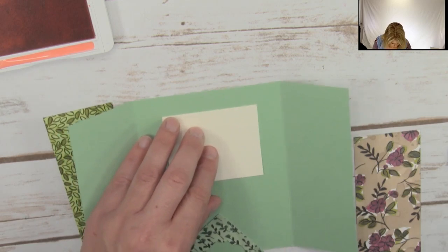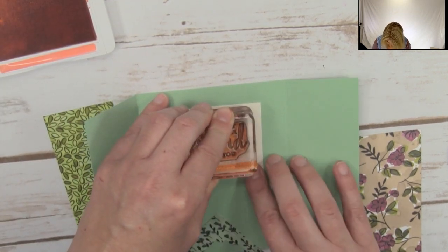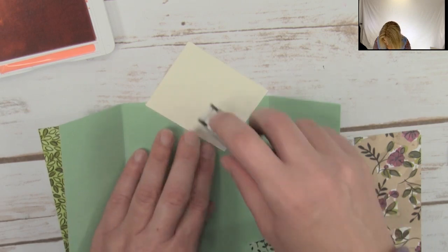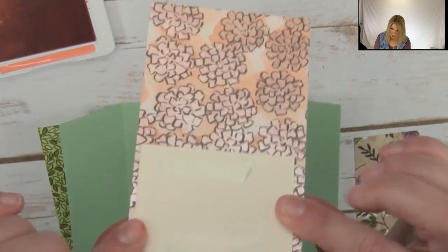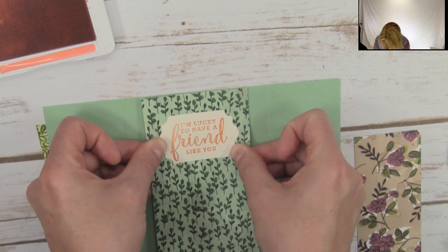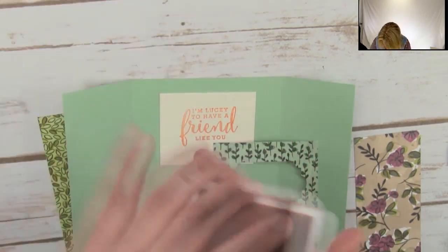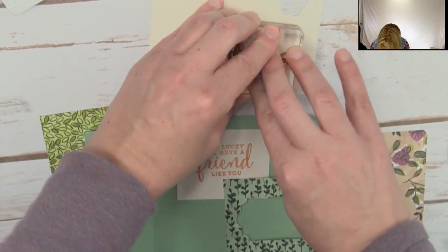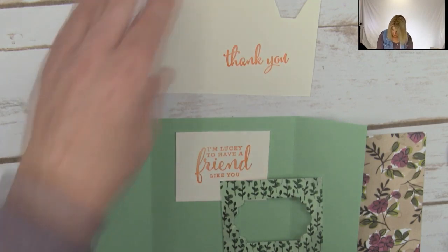So we are going to take the 'I'm lucky to have a friend like you' stamp and stamp it on this Very Vanilla, which is not attached yet. Now I want to line it up, so I'm going to put some snail on the back of the everyday label punch piece. I put adhesive only on the back of the vanilla, then I'm going to line it up exactly where I'm going to place it when it's done and press that vanilla down — so it's in its forever home. Now we're going to go ahead and use the Truly Tailor Tag punch, and I want to close the ink pad before something lands in it. I'm famous for messing up a beautiful card when I'm done because I open it next to an open ink pad.